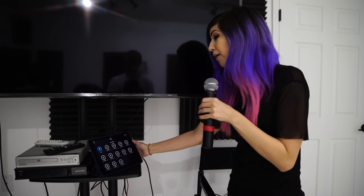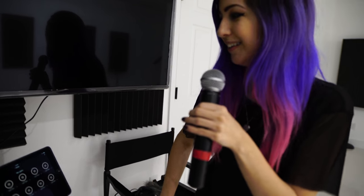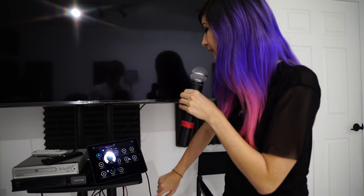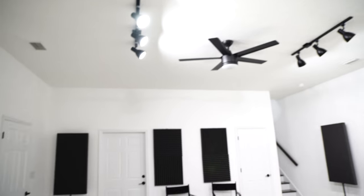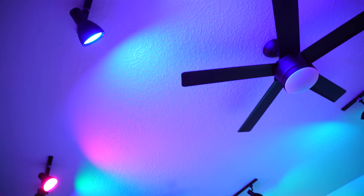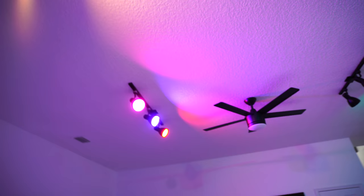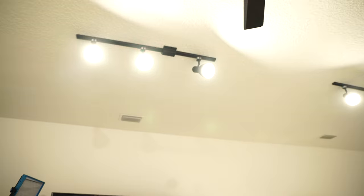We have it hooked up here to our iPad, so you can just turn all the lights on and off — just like that. You can go in and animate them. Let's go to random, so this one just kind of randomly picks colors, which is pretty cool. You could see how these could be super useful for videos. They're amazing.